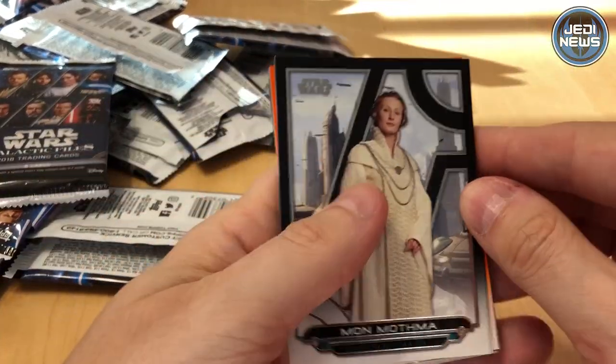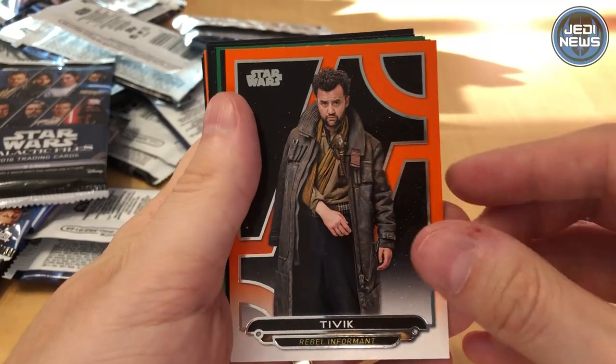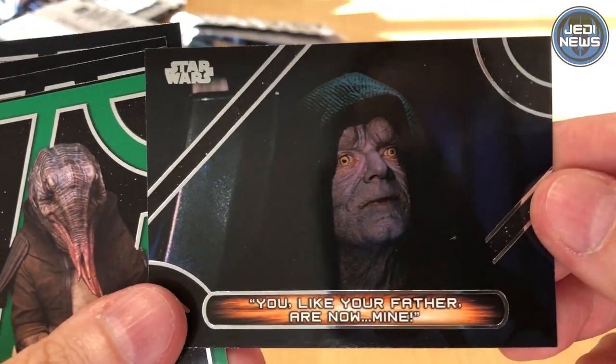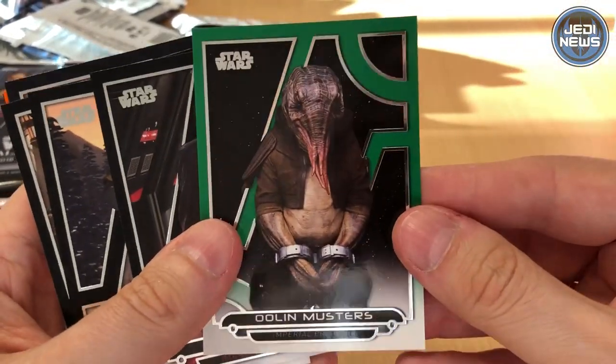The last few cards: Mon Mothma, R2-Q5, Tivik, The Emperor. We've got a quote from the Emperor: 'You, like your father, are now mine.'